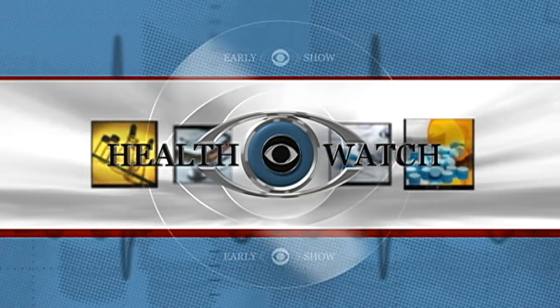In this morning's Health Watch, an exciting prospect for breast reconstruction for women. It involves using stem cells and the body's own fat to essentially regrow breast tissue. Medical correspondent Dr. Jennifer Ashton is here to tell us about this. You hear about regrowing breast tissue — how exactly does this work?